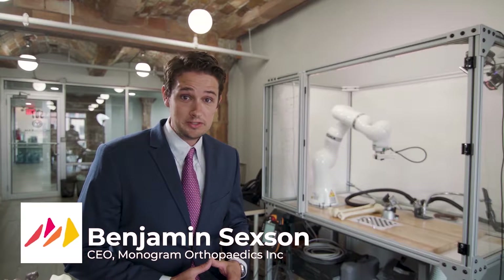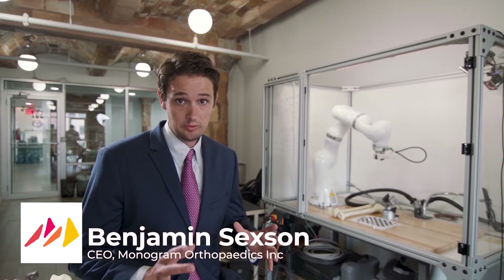My name is Ben Sexton and I'm the CEO of Monogram Orthopedics. Monogram is the future of orthopedic medicine.